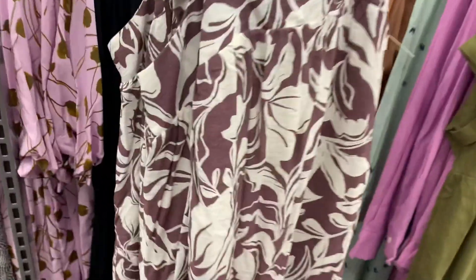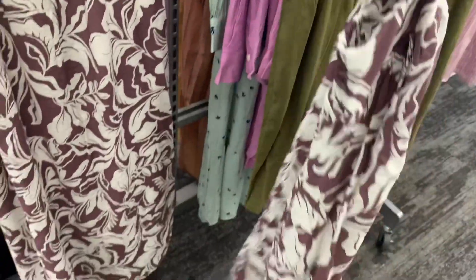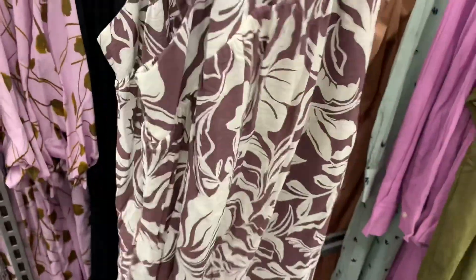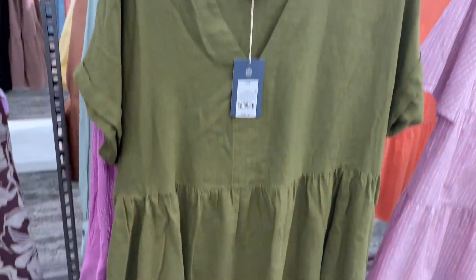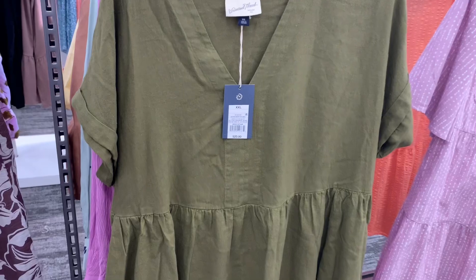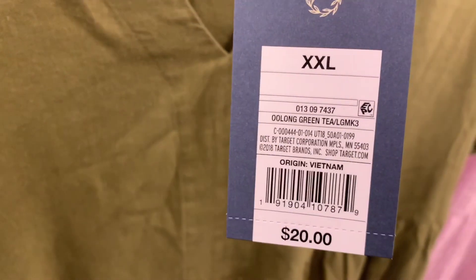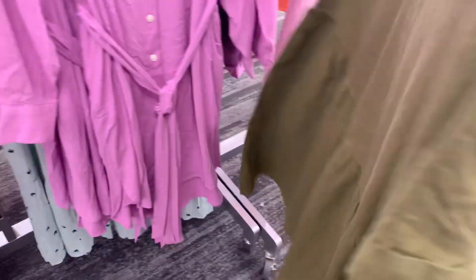Let me show you the back actually. So it's a little bit of smocking and it's kind of like a medium back on it. And then they also have this style too. It flutters midway and the sleeves are actually rolled. It's a v-neck. This is Universal Thread. It's $20. Looks so cute.